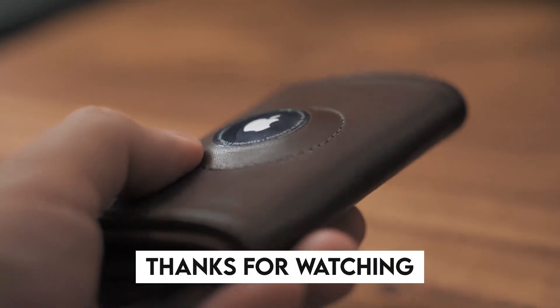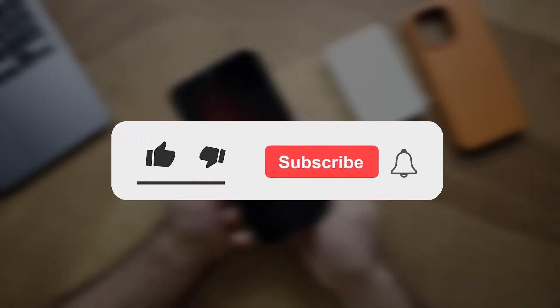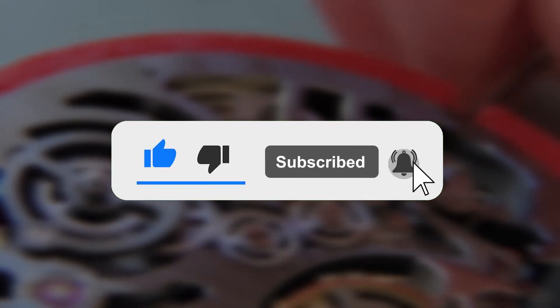Thanks a lot for watching. Tell me your favorite gadget in the comment section. Subscribe to our channel if you haven't yet, and turn on post notifications for more amazing videos. Stay safe, and we'll see you in our next video.